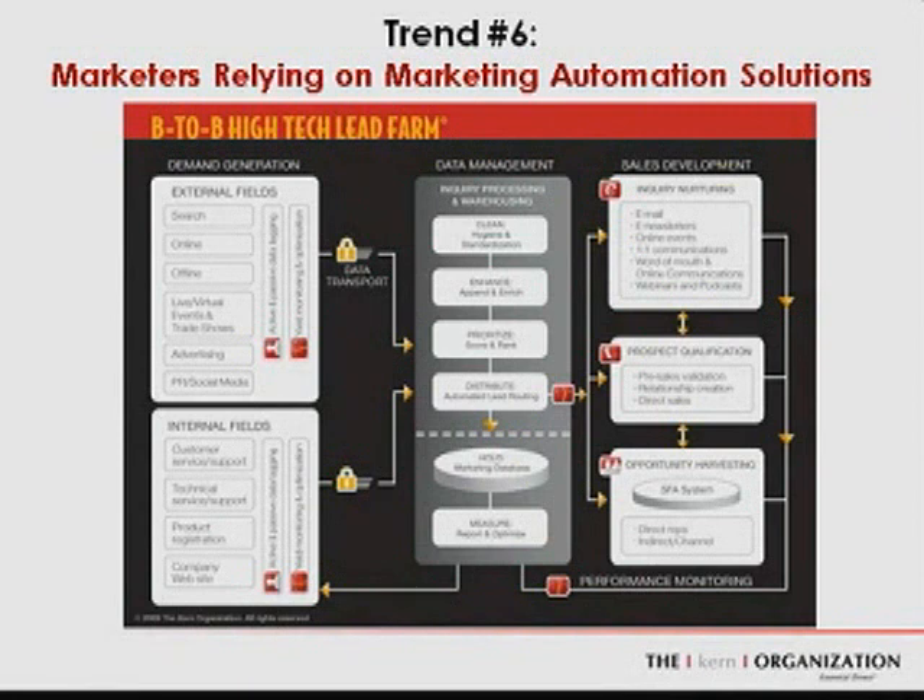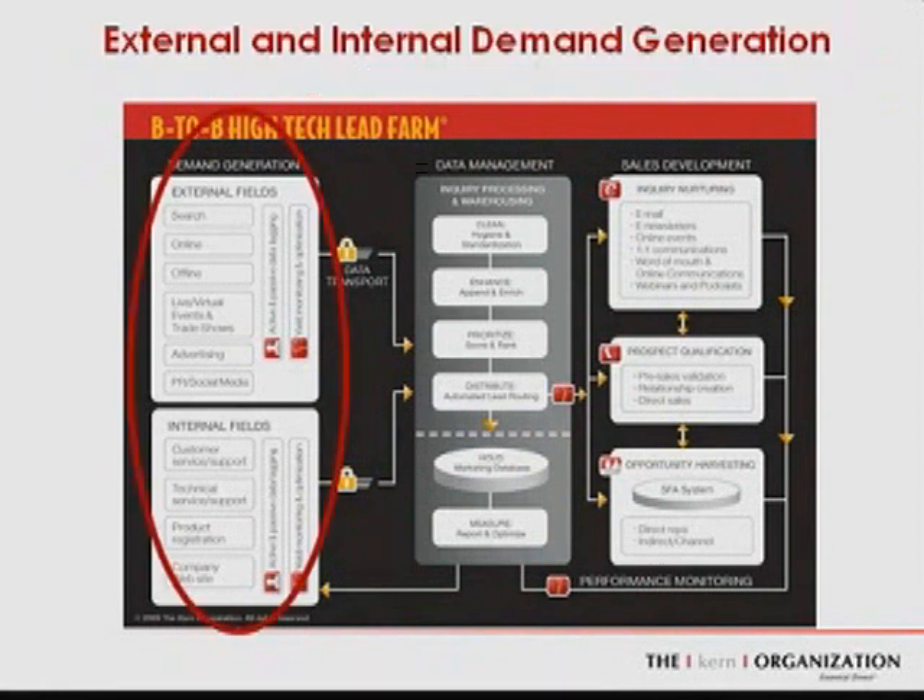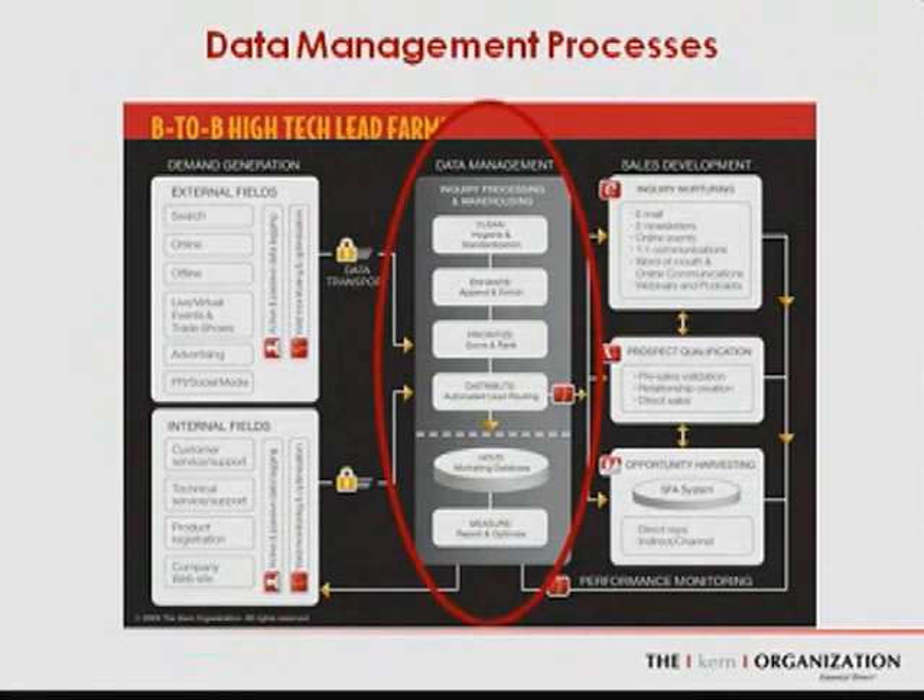At the current organization, we use an analogy called the B2B high-tech lead farm to talk about the three critical areas of demand generation. The first area is external and internal demand generation, where companies maximize their inquiry harvest through pinpoint targeting, compelling offers, and using technology infrastructure to collect digital body language that drives subsequent, relevant conversations as part of the sales development process.